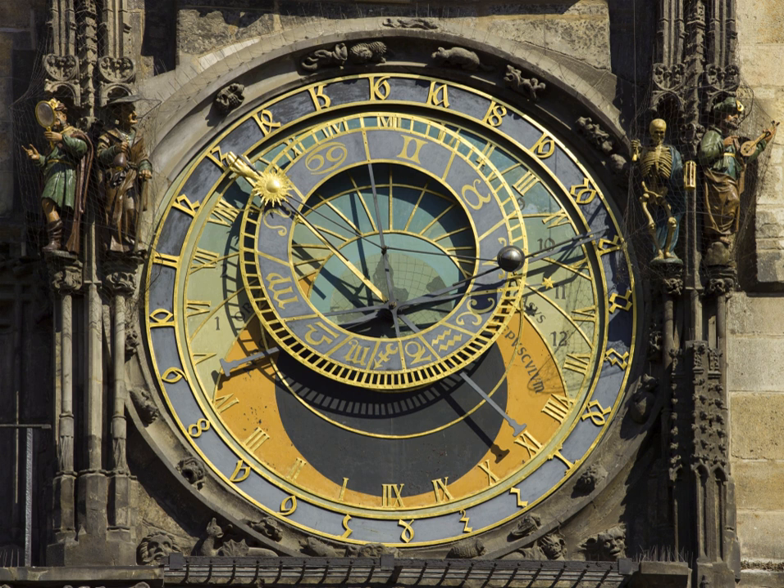The Beauvais Astronomical Clock in Beauvais Cathedral was built by Auguste Lucien Verité over a period of four years, from 1865 to 1868. It is 12 meters high, 6 meters wide, and contains over 90,000 individual parts. It has 52 dials that display the times of sunrise, sunset, moonrise, moonset, the phases of the moon, the solstices, the position of the planets, the current time in 18 cities around the world, and the tidal hours. The clock has a case blending Romanesque and Byzantine styles, crowned by a multi-tiered celestial city with 68 automata that animate at the striking of each hour to enact the Last Judgment.